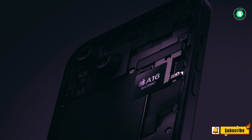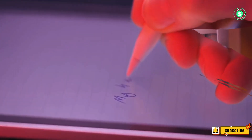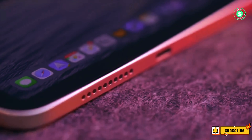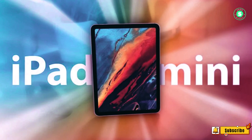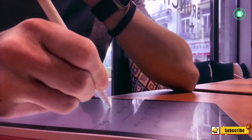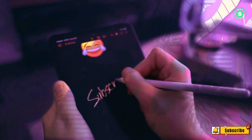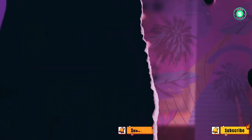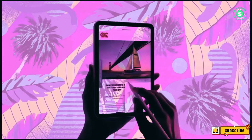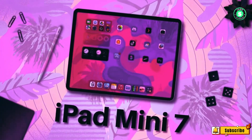Fortunately, the iPad Mini 7 could rectify this major issue. As reported, the tipster Instant Digital, via MacRumors, claims that Apple has resolved the problem. According to their post on the Chinese social network Weibo, a change in the way the screen is assembled has led to an improvement in the phenomenon. It suggests that the jelly scrolling issue will be minimized or resolved with the iPad Mini 7. While using the iPad Mini 6 for reading manga or watching videos in horizontal orientation, I have not encountered jelly scrolling. However, this problem becomes apparent when browsing the internet and scrolling through websites.